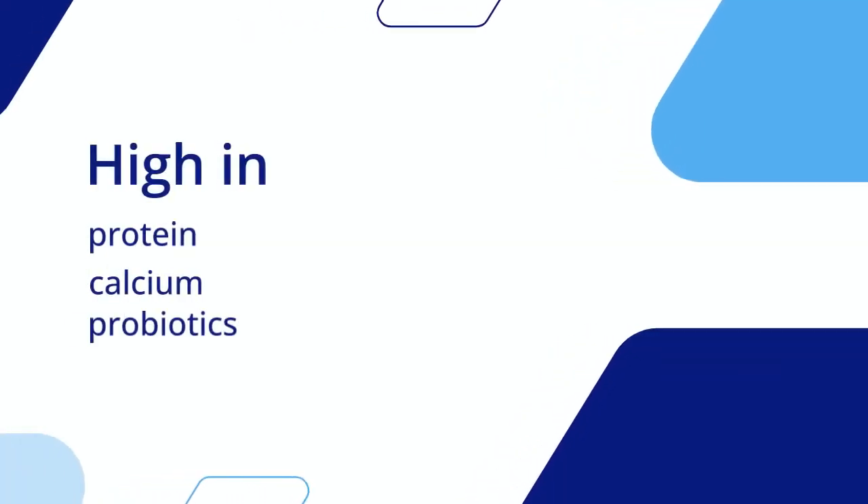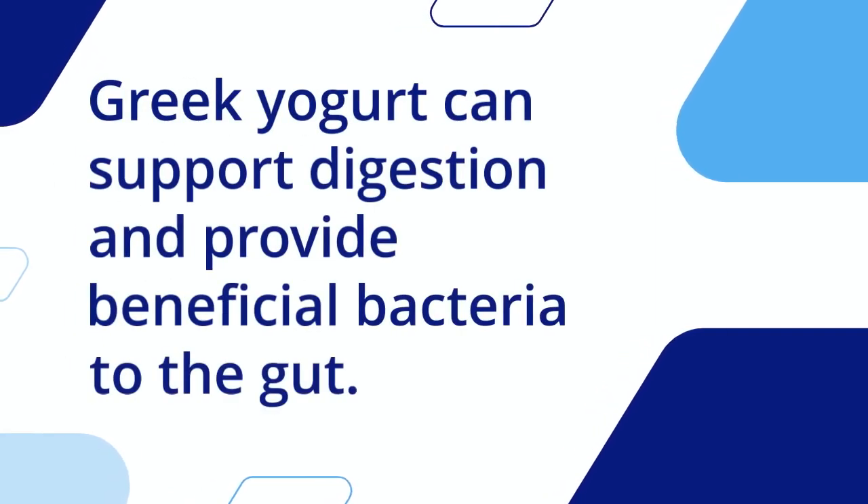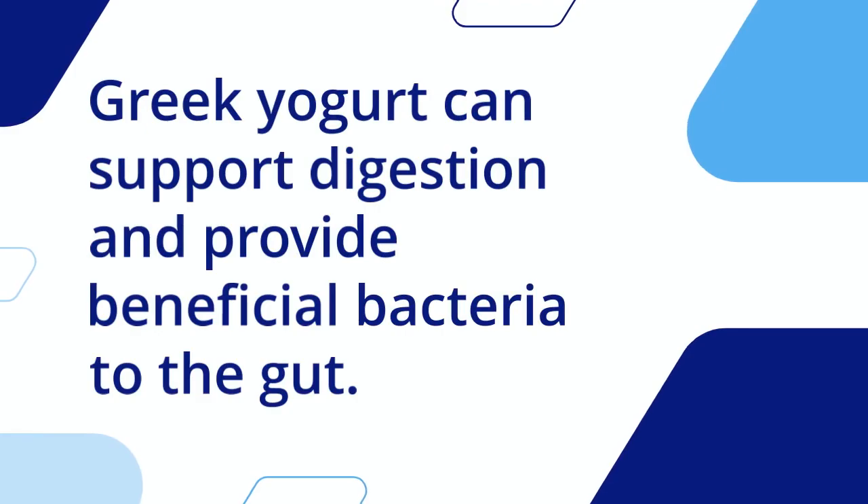Greek yogurt is high in protein, calcium, and probiotics. Greek yogurt can support digestion and provide beneficial bacteria to the gut.